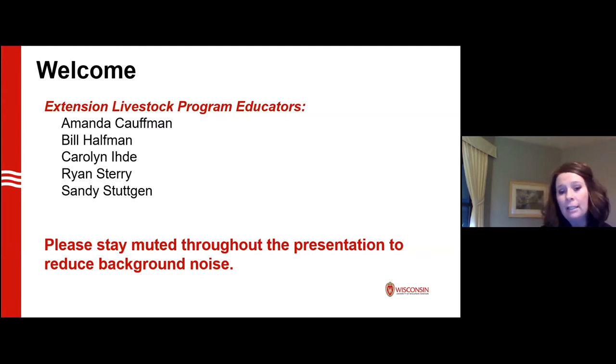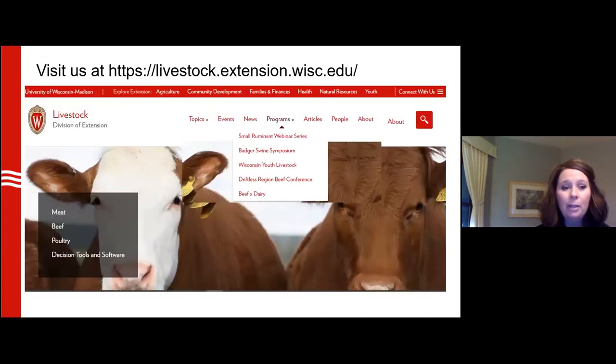Please stay muted tonight throughout our presentation to reduce background noise, and please feel free to add your questions or comments in the chat section. You can find us after tonight's program on our Livestock Topic Hub at livestock.extension.wisc.edu. Feel free to browse around in our topics, events, and news.